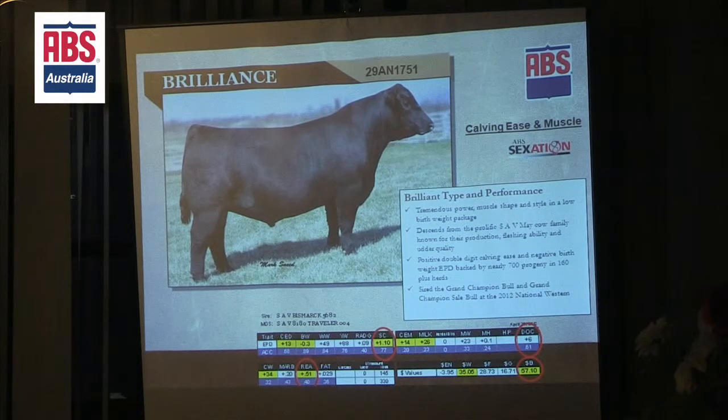He was the calf that had some power and some high appeal to him. The really nice thing for us is that he's kind of turned out to be a really good calving ease bull, a lot more calving ease than we'd expect him to be — more calving ease than his sire. But he gives you really good stamps with the phenotype; very attractive cattle with a little extra rib, some muscle and some shape to him.